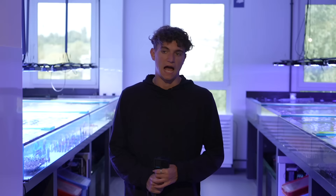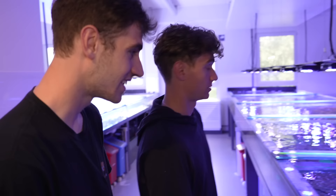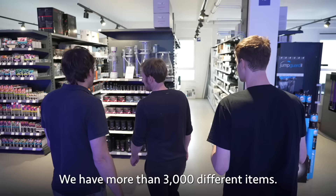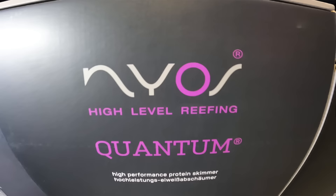I just realized after walking by that these are all separate systems — I saw a fish go between them. Over on the other wall are all the dry goods — more than 3,000 different items. White Corals also started the brand Neos.